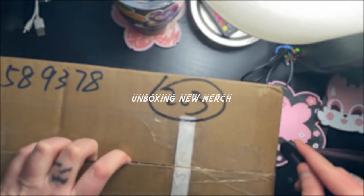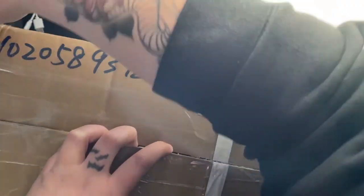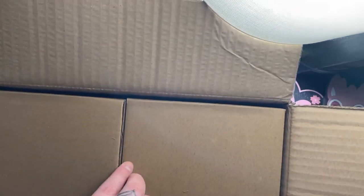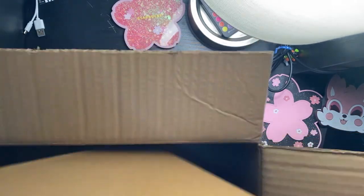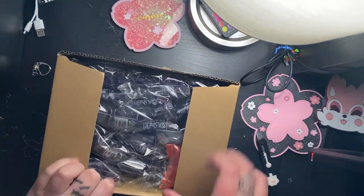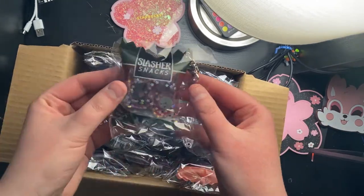I got some new merch in the mail. I ordered a bunch of new stuff right before the Lunar New Year celebrations started in China, so most of my stuff was delayed in arriving. But the company that makes my candy bags and iridescent charms were actually able to ship them out before they went on vacation. Unboxing new merch is always so fun — the first thing I see are restocks of my Slasher Snacks charms, which have been really popular recently.